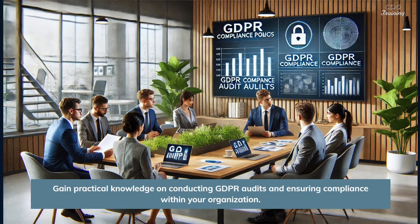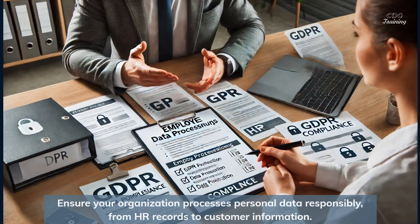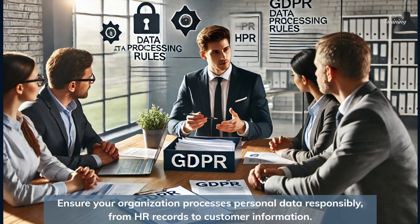Gain practical knowledge on conducting GDPR audits and ensuring compliance within your organization. Ensure your organization processes personal data responsibly, from HR records to customer information.